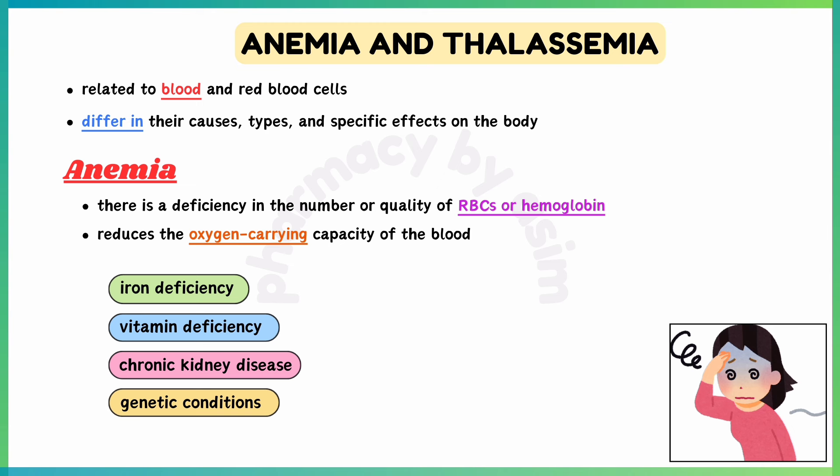Anemia refers to a condition where there is a deficiency in the number or quality of red blood cells or hemoglobin, which reduces the oxygen-carrying capacity of the blood.